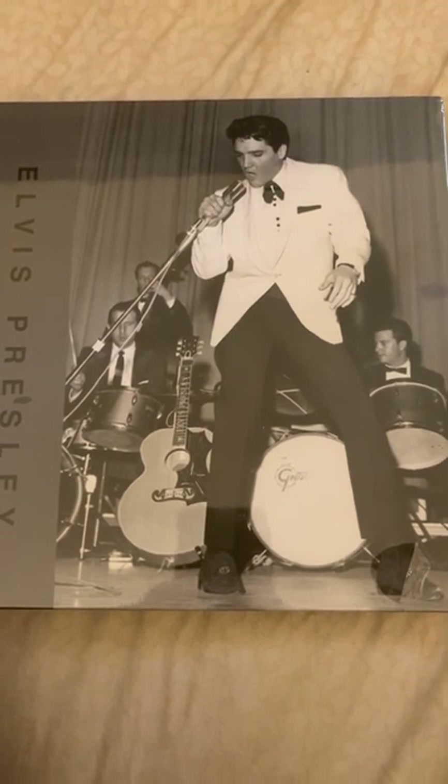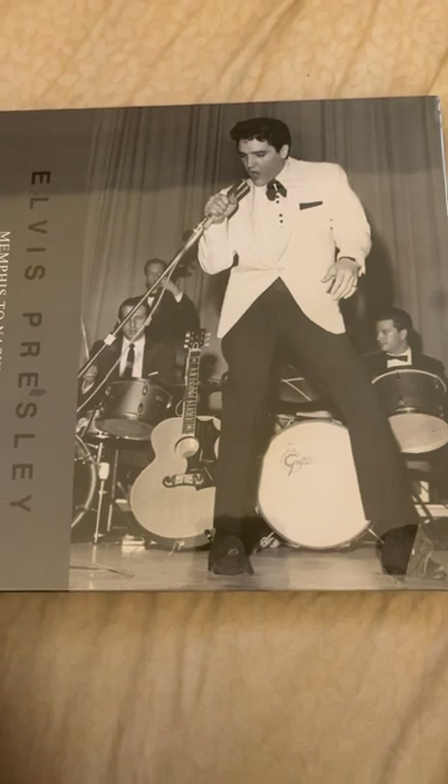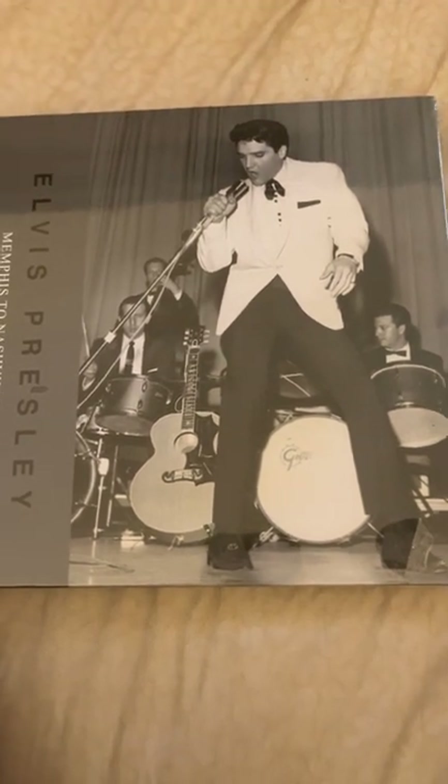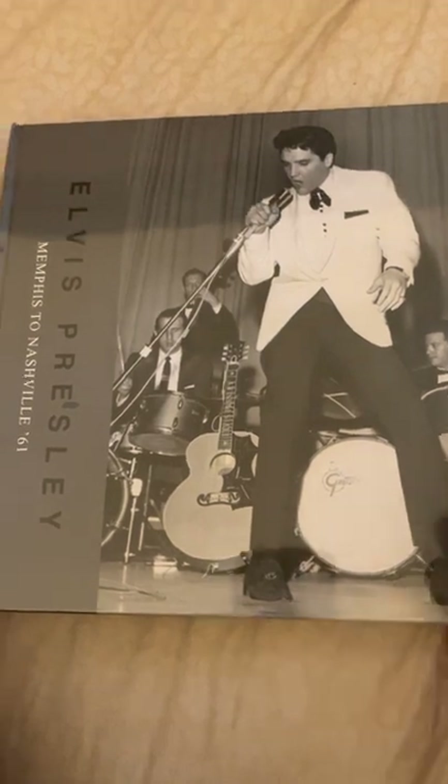Hi everyone, welcome to my channel. This is Mark, and I appreciate you taking a moment to watch this video. This is something I have not done for quite some time — a book review.